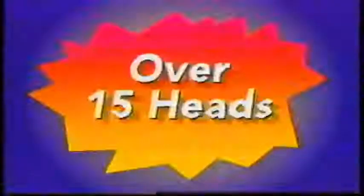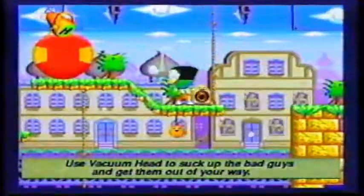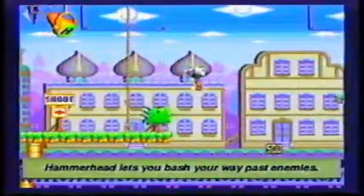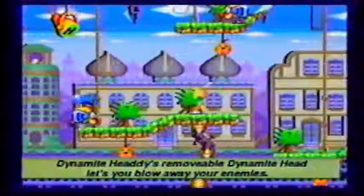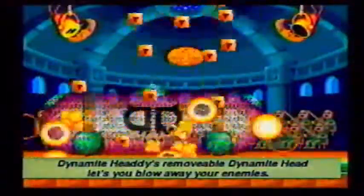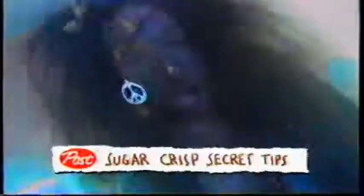Now, what new game is sure to give you a big bang for your buck? It's a new character from Sega called Dynamite Heady. Here are some Sugar Crisp secret tips to show you how to play it. In Dynamite Heady, you have more than 15 heads to choose from, each one a secret weapon. Use Vacuum Head to suck up the bad guys and get them out of your way. Hammerhead will let you bash your way past enemies. Dynamite Heady's removable dynamite head lets you blow away your enemies. While I go get cleaned up, check out these cool Sugar Crisp tips on this new Sega CD game called Tomcat Alley.